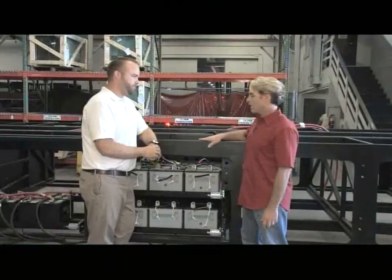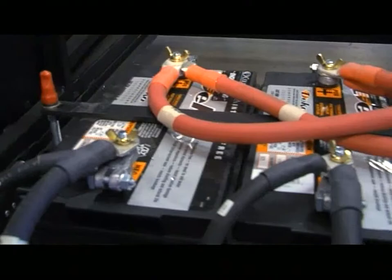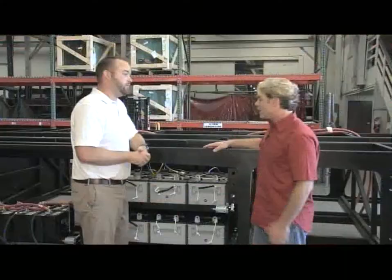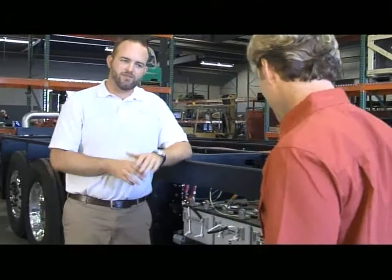I see all these batteries here — what is this? Well, this is to run a lot of your house systems. You've got a refrigerator, air conditioner, ovens, microwave oven — all powered by your batteries. And when these run down, you've got what's called a generator, which is a whole other engine in the coach to resupply them with power. In your car there's one battery, but in here we've got ten — and these are actually a little more heavy-duty than what you find in your car.